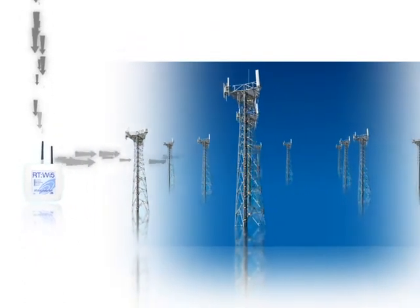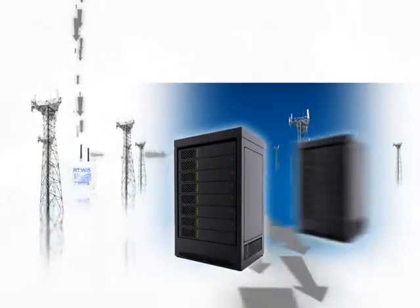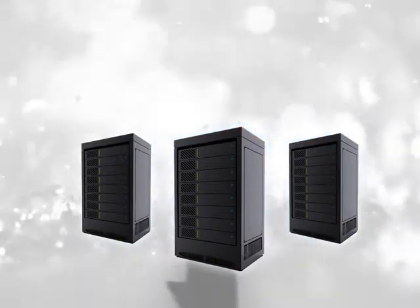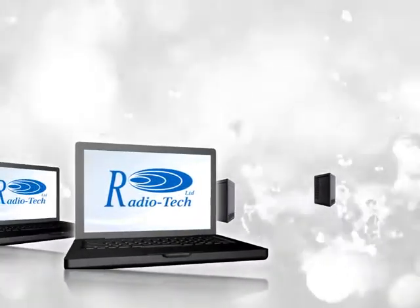At periodic intervals, the RT-Y5 data hub will automatically upload the information via RF and retransmit using the appropriate communication network, usually GPRS, to our secure central server. Once here, the data is automatically uploaded onto the internet, where it can be viewed via Radiotech software.